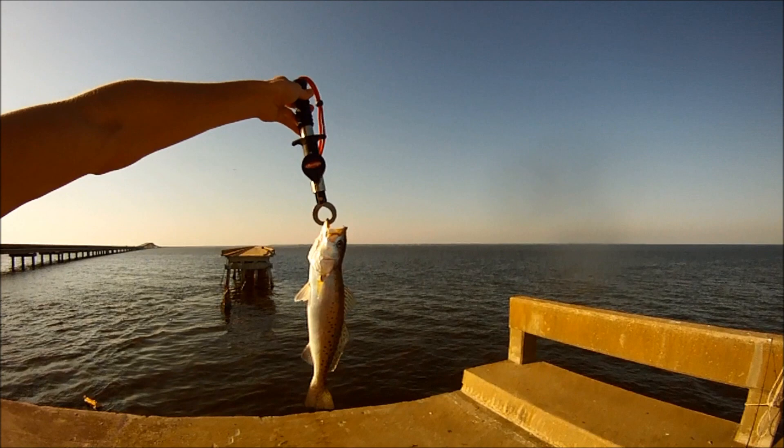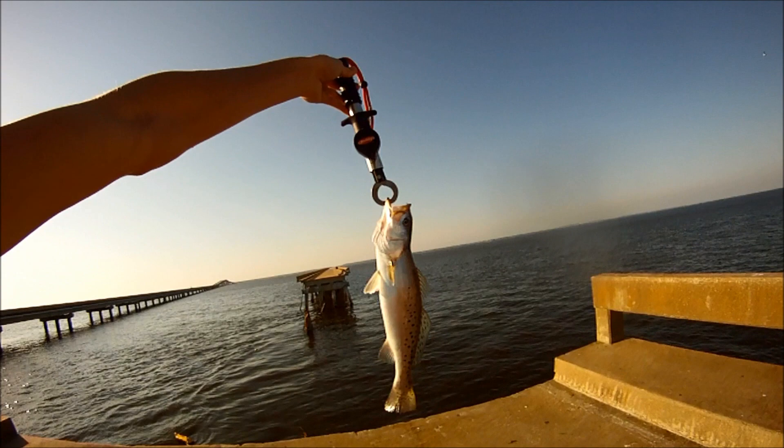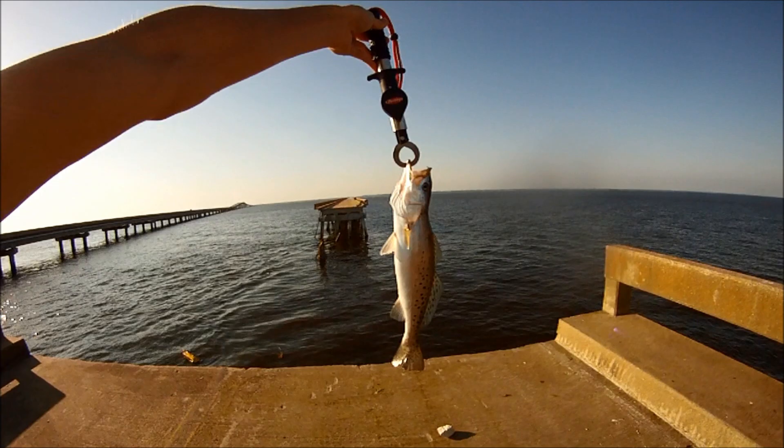This is trout number eight — our second keeper. He's 15 inches, so that'll make it into the bag. And that other 17.5 inch one was crazy. So we're gonna keep fishing here for a little longer.